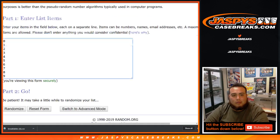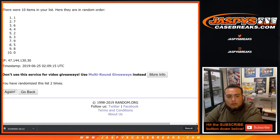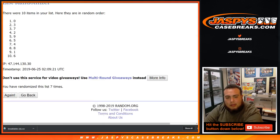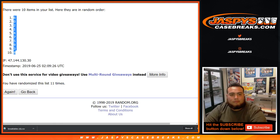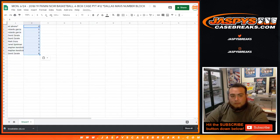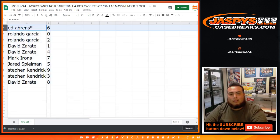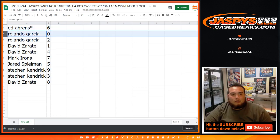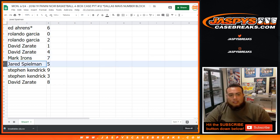After 11 rolls on the numbers, spot 6 goes down to 8. So: Ed, you got spot 6 — Last Spot Mojo. Rolando, you got 0 and 2. David, you got spot 1 and 4. Mark Irons, you got 7. Jared, you got 5. Stephen K, you got 9 and 3. And then David was spot 8.